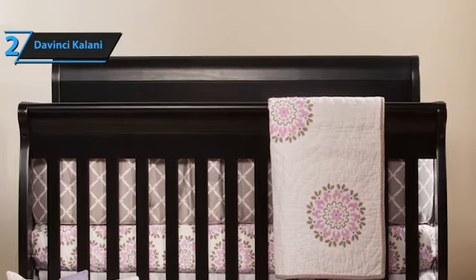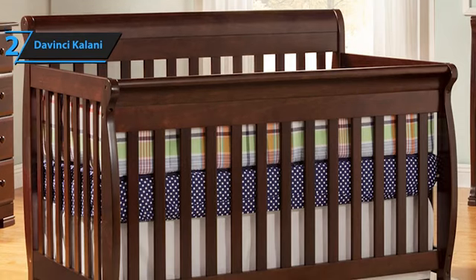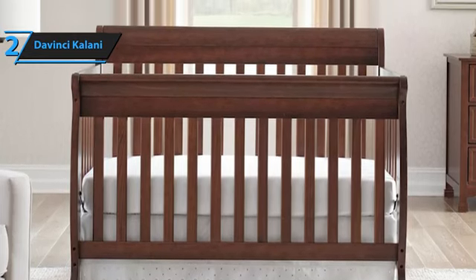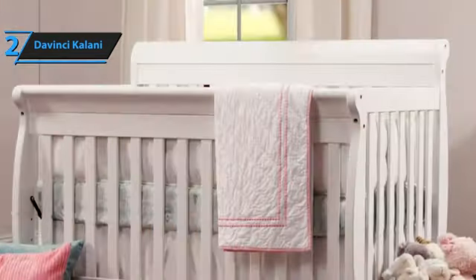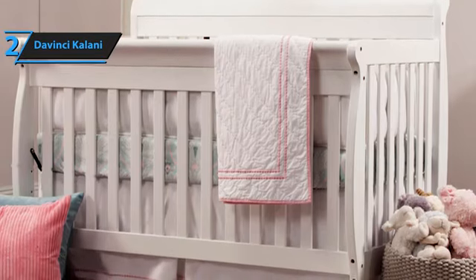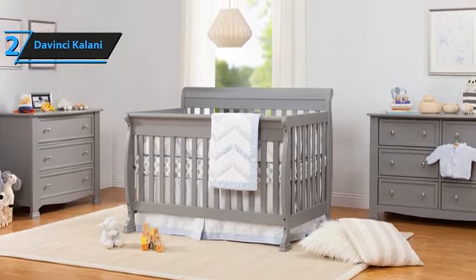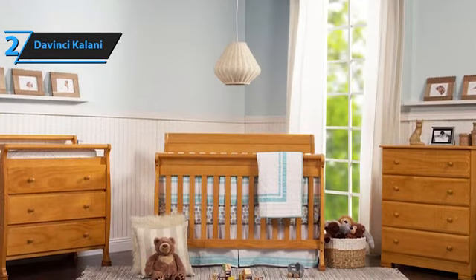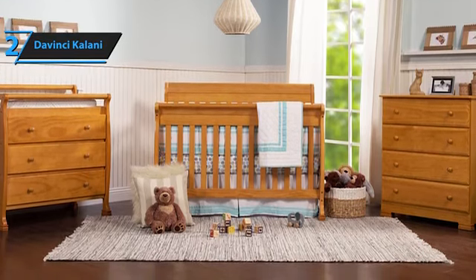Once put together, adjusting the mattress support to match your growing baby's needs is a straightforward task. The versatile 4-in-1 crib can be converted into a toddler bed, daybed, or a full-size bed. However, the conversion rail for the toddler bed and the full-size bed conversion kit need to be bought separately. The crib's softwood construction makes it light and easy to move around, an advantage over heavier hardwood alternatives. The Collini is available in a variety of finish options, including rich cherry, chestnut, ebony, espresso, gray, honey oak, and white. DaVinci also offers additional nursery furniture, such as three- and six-door chests. This crib's design harmoniously blends with both traditional and modern aesthetics, making it a popular choice among families. It has attracted thousands of positive online reviews and is DaVinci's top-selling crib. Like all DaVinci furniture, it comes with a one-year warranty.